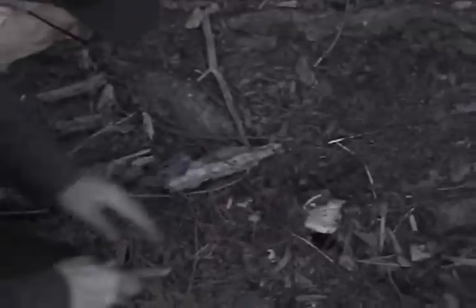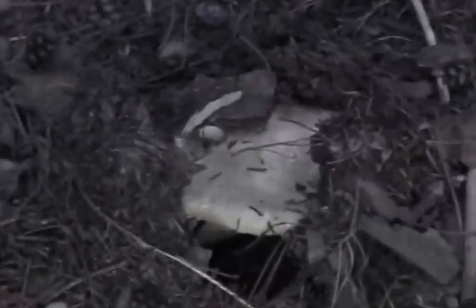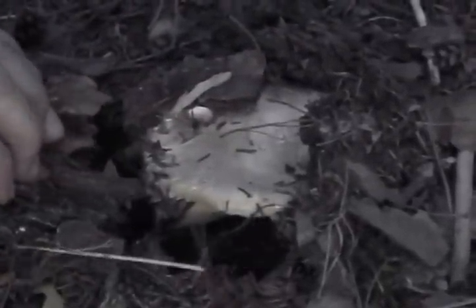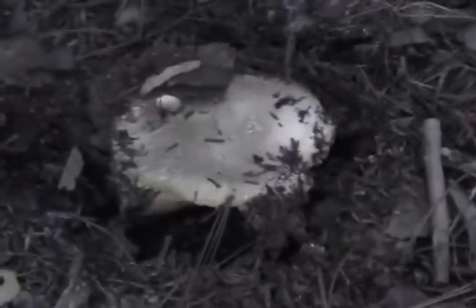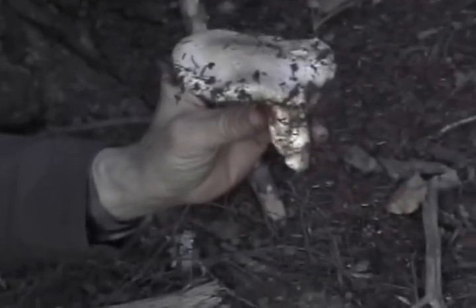Hello folks, what we see here emerging from the ground is a Matsutake mushroom. I'll remove the soil first, and then I'll cut it down low in the earth. And there — Matsutake.